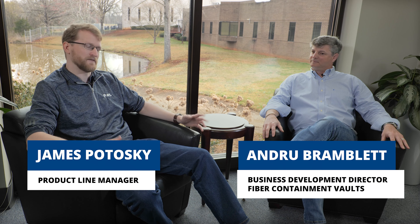Thanks for joining us everyone. My name is James Tototsky and I'm product line manager at AFL. Today we're here to talk about AFL's new handhole, the Switchblade Fibre Containment Vault. With me here today is Andrew Bramblett, one of the inventors of the Switchblade.